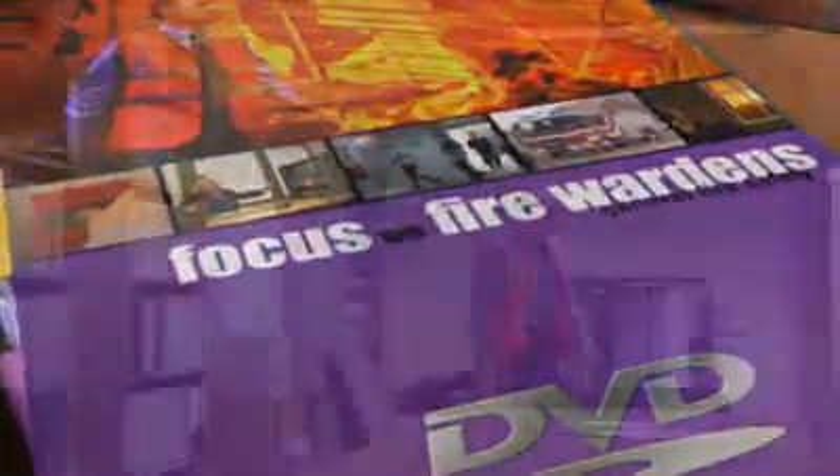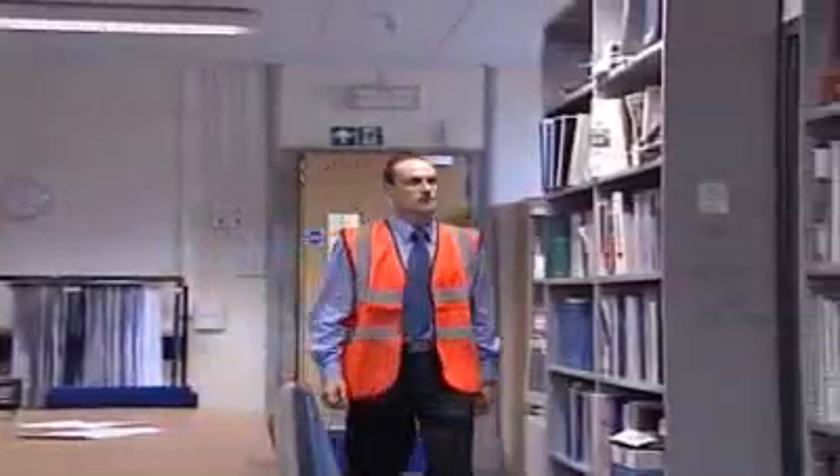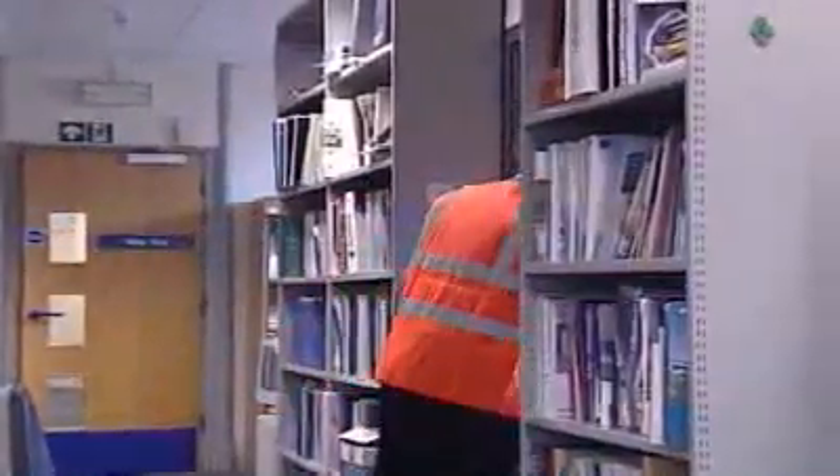This programme is about your role as a fire warden. What you need to know to help ensure that your premises is evacuated quickly and efficiently, and how you can help ensure that a fire doesn't start at your workplace.